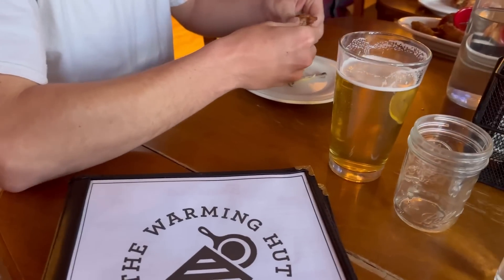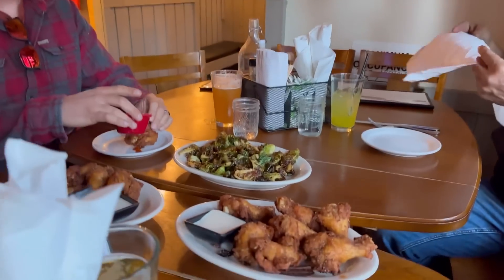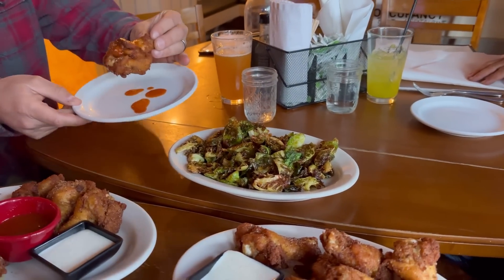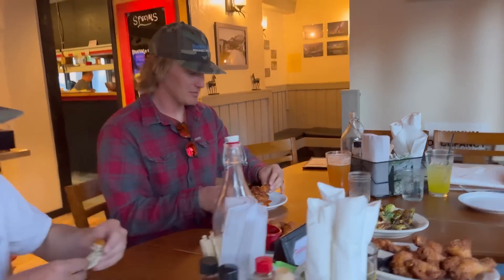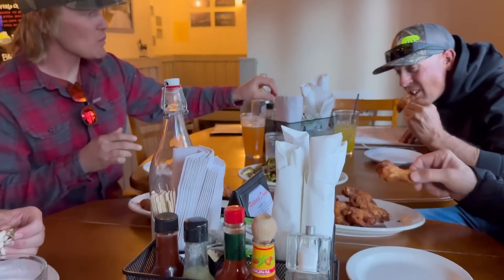If you want to get some wings in Mammoth, Warming Hut's where you get them. Look at those bad boys - and the Brussels sprouts too, you can't go wrong. That's like one of the best appetizers you could get. Typically when we order pizza here, we get our wings from Warming Hut.